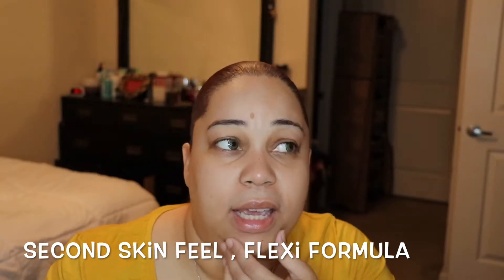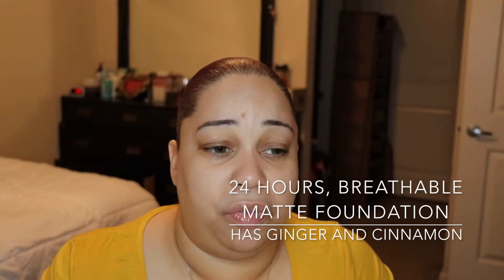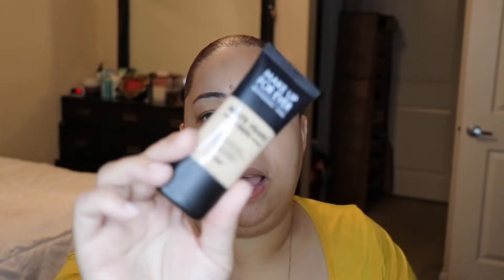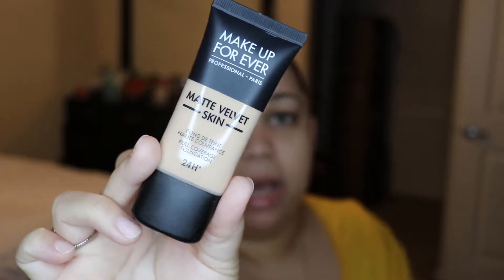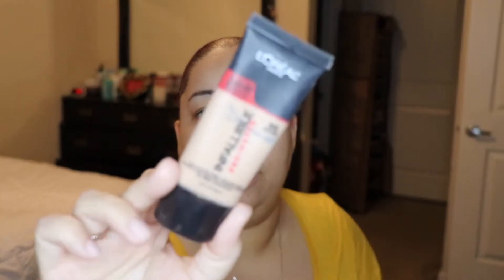It's supposed to have that second skin feel. Now a lot of matte foundations don't really have that second skin feel because they're matte — you feel like your skin is suffocating. This has 1.1 fluid ounces, and the packaging reminds me a lot of the L'Oreal Infallible Pro Matte foundation.